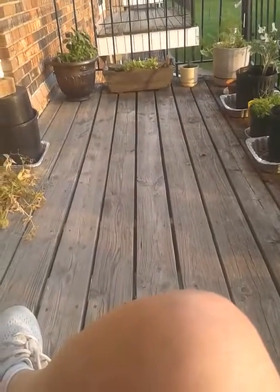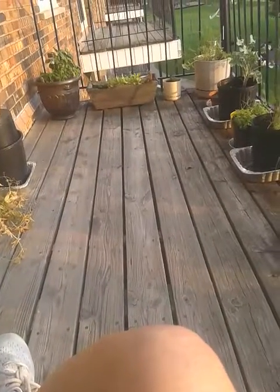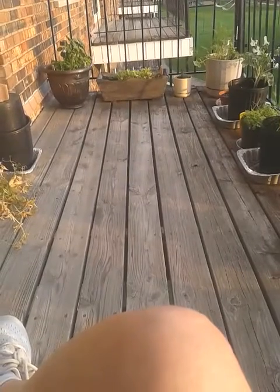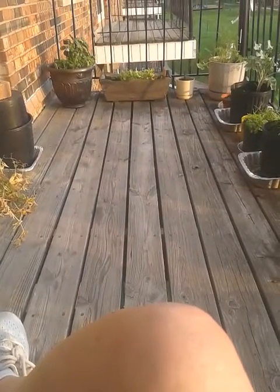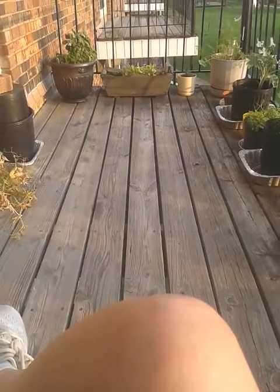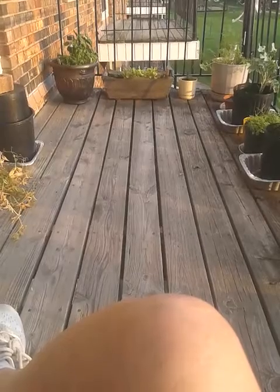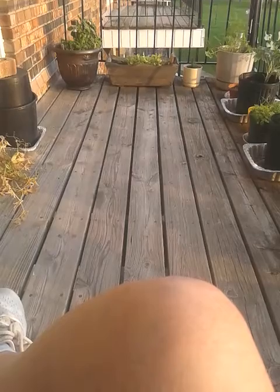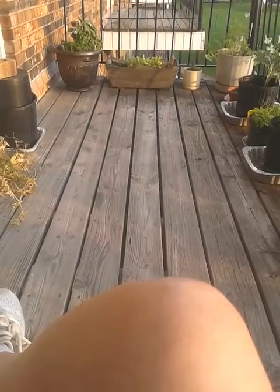Good evening. Well, in Minnesota today it has been miserable — 95 degrees with a heat index of 115. So it's time to take a look at the garden. I've already been out here and watered everything. Thank God I had water stored up from all the rain we had a couple days ago, because that way I didn't have to haul water out. So let's begin.